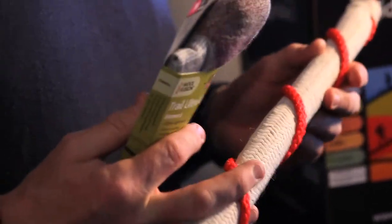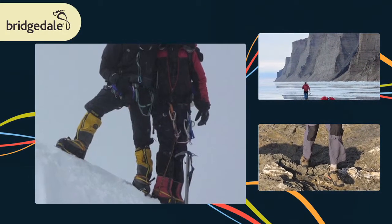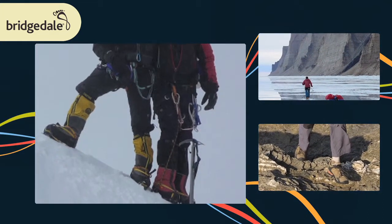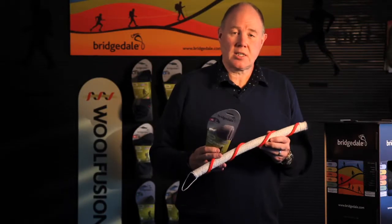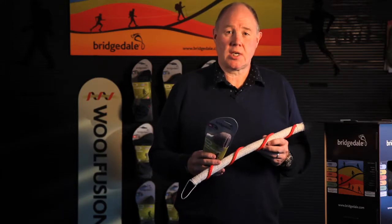It's tried, it's tested — it'll take you from the top of the mountains in the Himalayas, running across the Sahara, to your next walk on a Sunday. Together they're combined to deliver fantastic comfort and durability, no matter where your next adventure takes you.